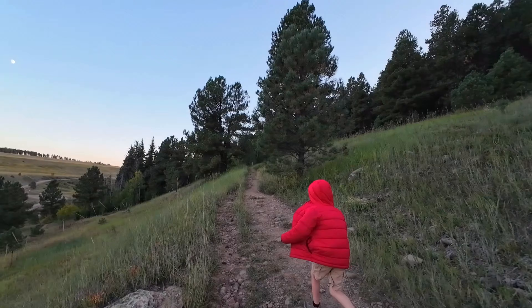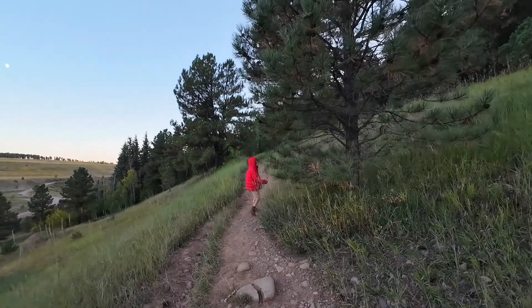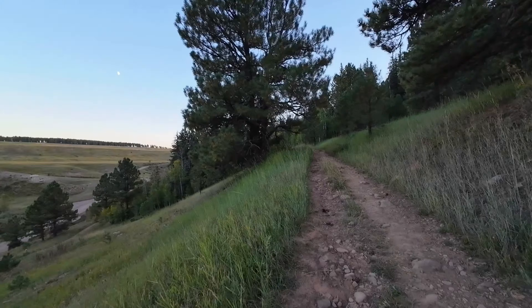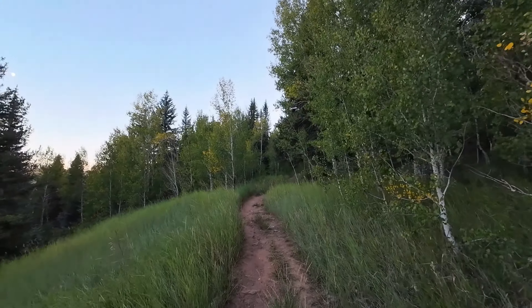This is a smooth trail. It's not a hard hike — just your typical rocky path. The aspens are already starting to turn yellow. Aspens with yellow leaves.